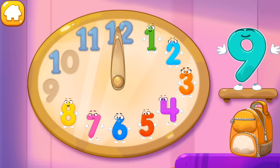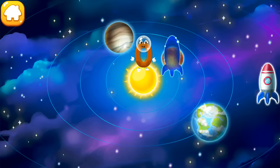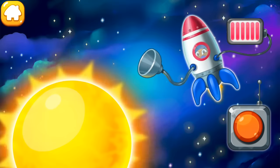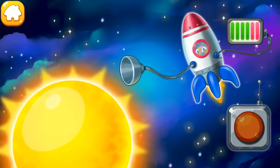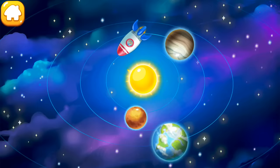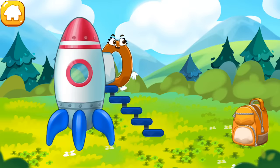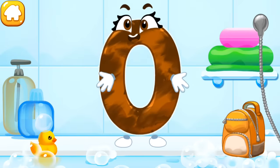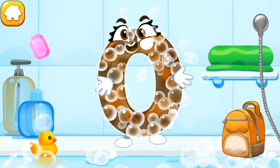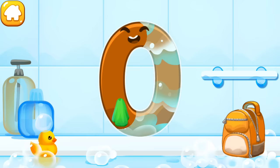Put the number nine in its place. The number zero flew right up to the sun. Help it get to Earth on a rocket. Let's refuel the rocket directly from the sun — push the button. The number zero safely returned to Earth. The number got dirty. Wash the number zero — first apply soap on a number. Wash away the soap with water.